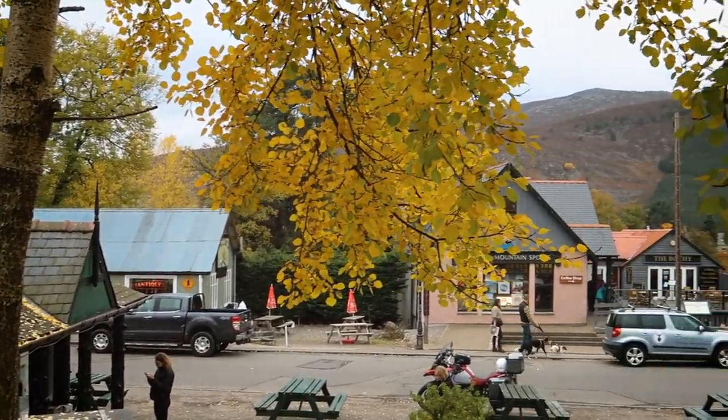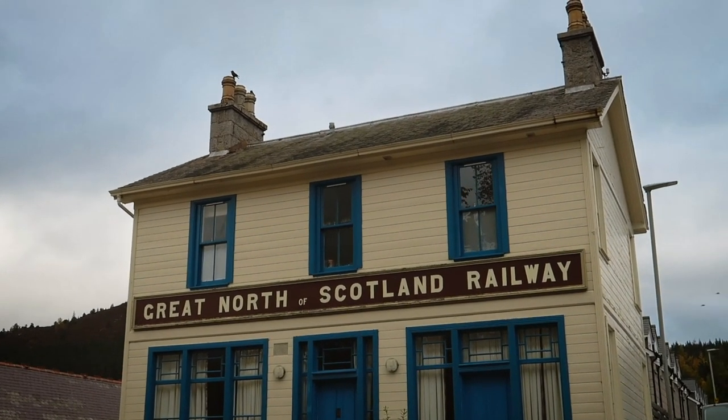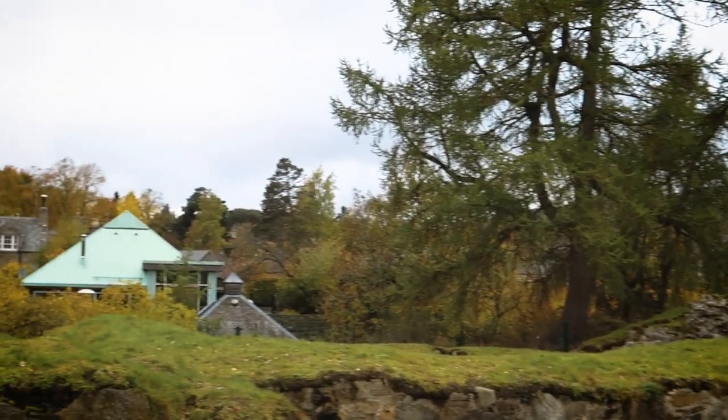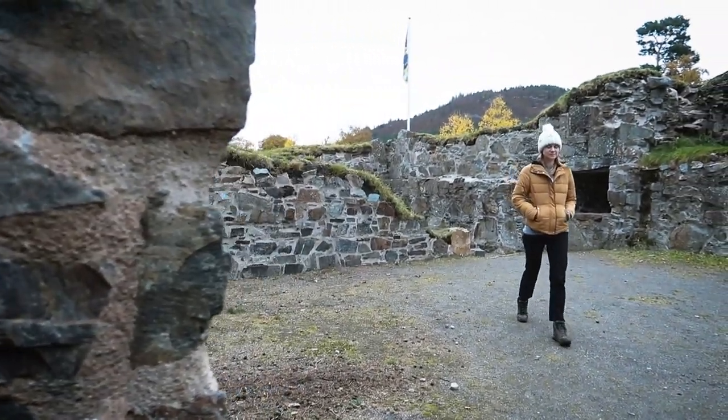Back in Braemar, we took a short walk around the village, spotting some unique and interesting sites before packing up and heading to our next destination in the west of Scotland via a slight detour. Our Cairngorm adventure was not over just yet.